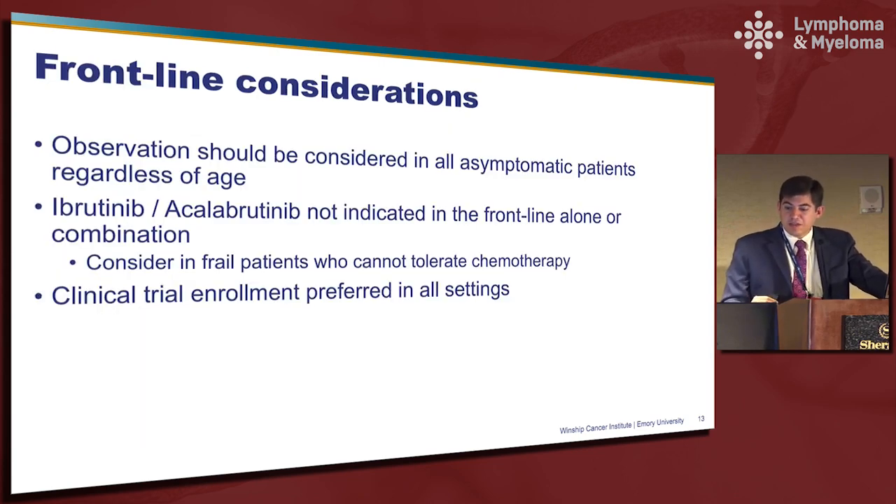Some general considerations: in my opinion, observation should be a consideration for all asymptomatic patients regardless of age. I say consideration — it doesn't mean that's necessarily how you move forward, but I think it's something to talk to patients about. I would also point out that ibrutinib and acalabrutinib are not currently indicated in the frontline setting alone or in combination, though in some instances you could potentially consider it in frail patients. Finally, I would highlight that clinical trial enrollment is preferred in all settings.